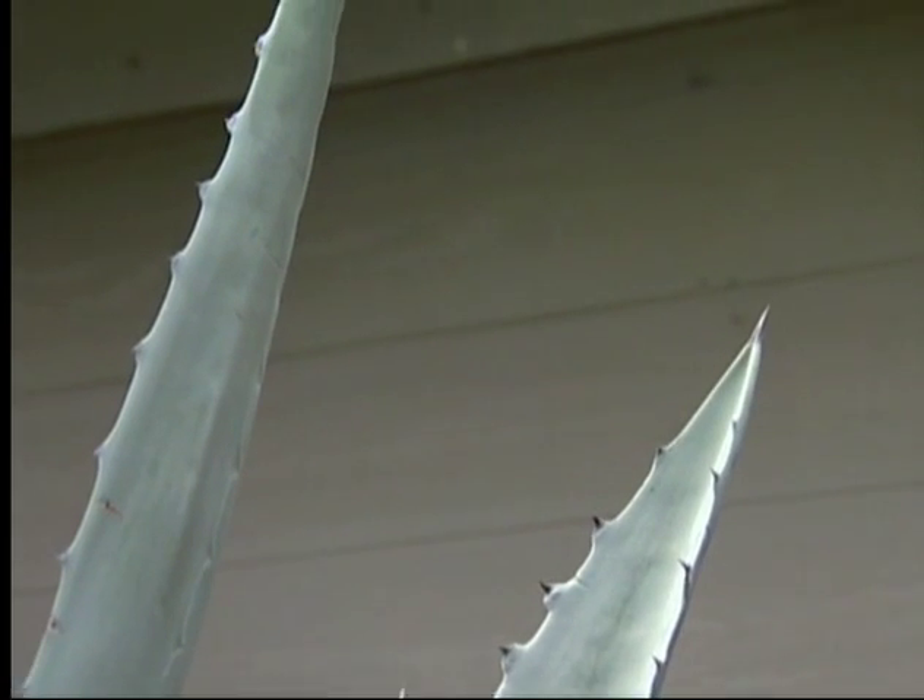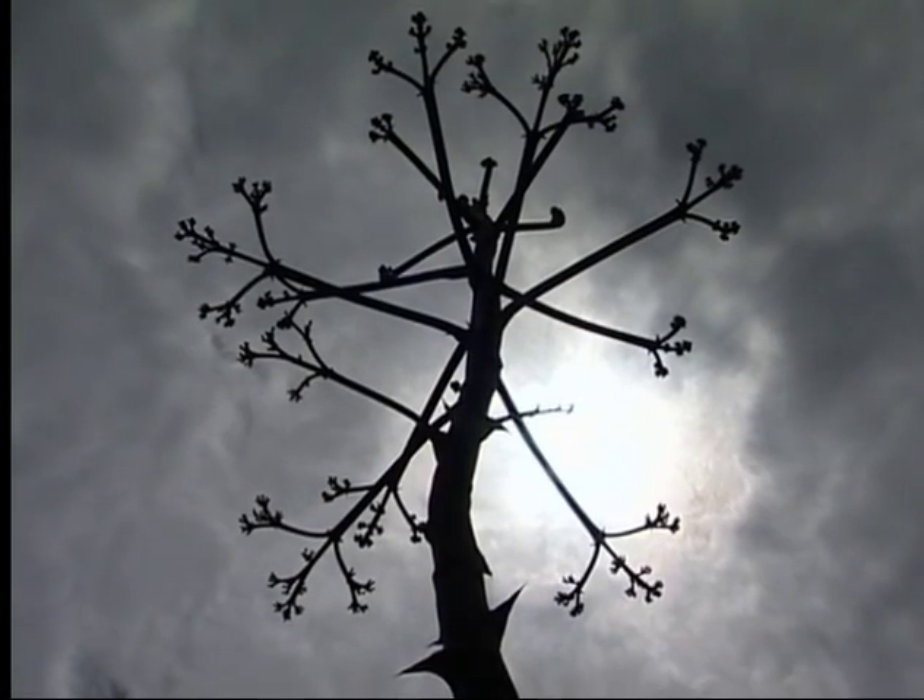We didn't know it was there. We just thought it was a cactus. It wasn't a cactus, but it sure had wickedly sharp spines and thorns on it.